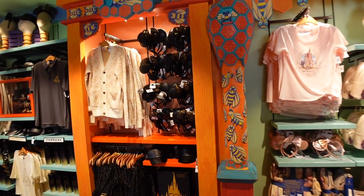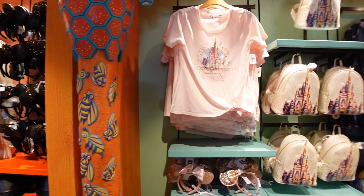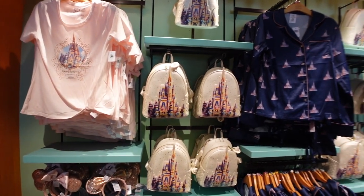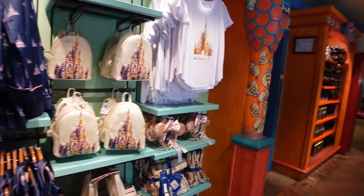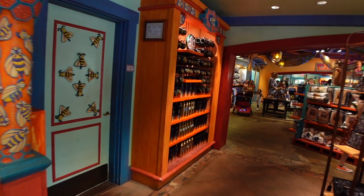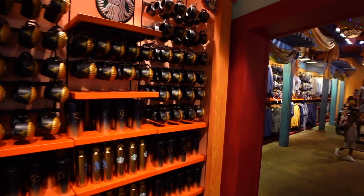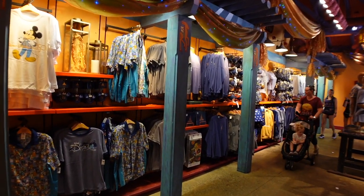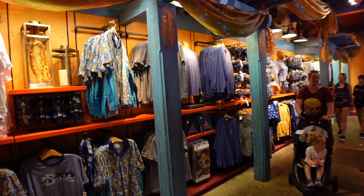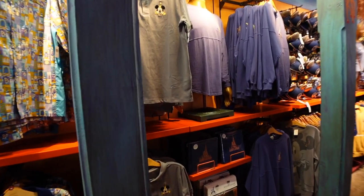For those of you looking for 50th merchandise, they have a bunch of it over here including Loungeflies, throws, ears, awesome silk pajamas, Starbucks mugs, spirit jerseys, and t-shirts. Basically the entire 50th collection is here, so that's really good to know if that's what you're looking for specifically at Animal Kingdom.